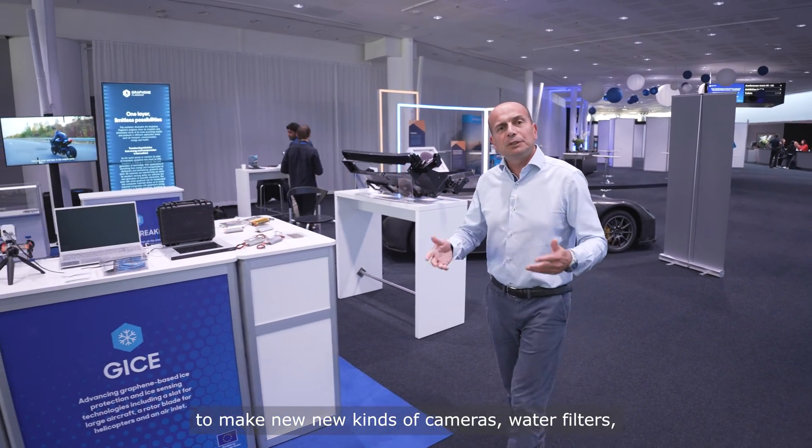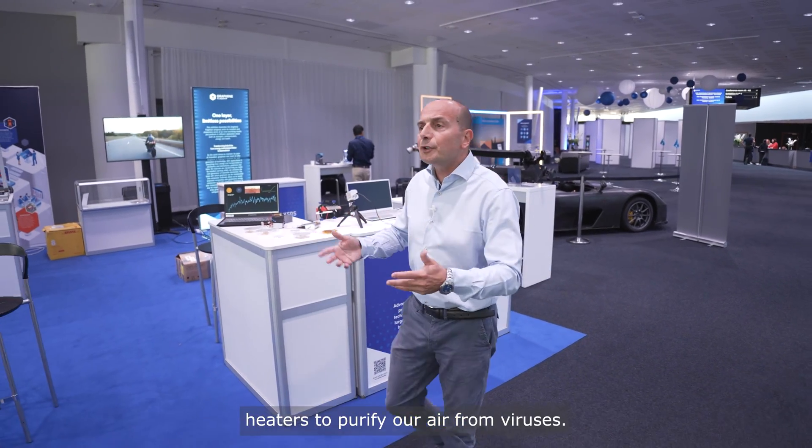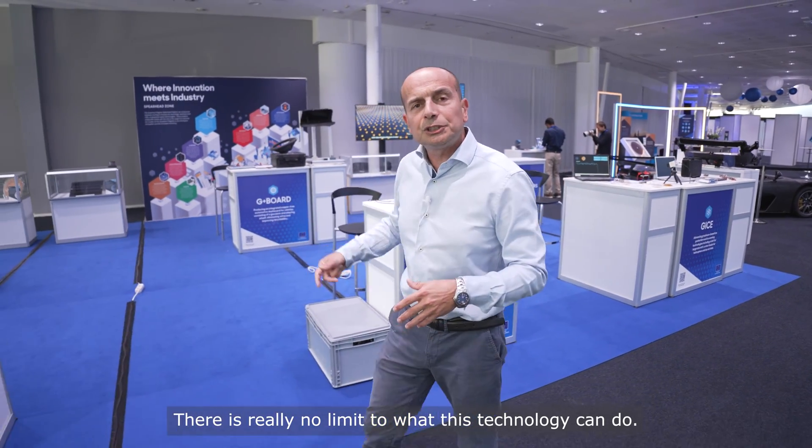To make new kinds of cameras, water filters, biological sensors to detect diseases, and heaters to improve or purify our air from viruses. There is really no limit to what this technology can do.